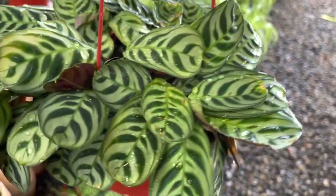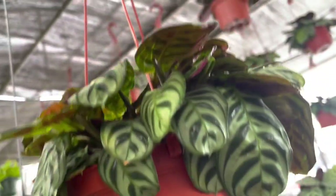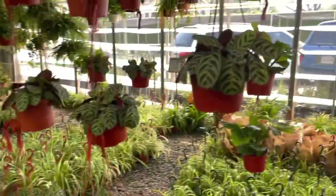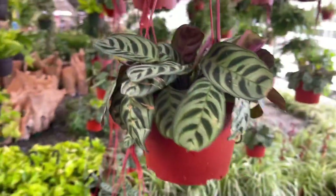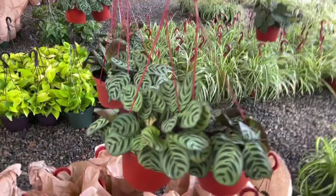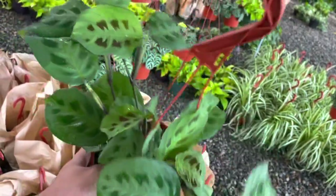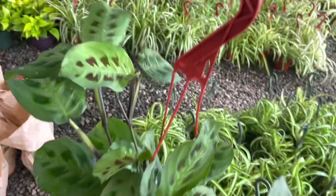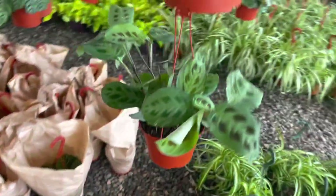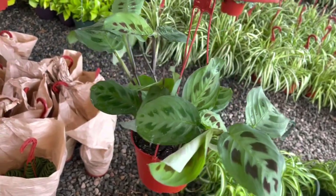I just love the leaf pattern and how the back side is purple. Prayer plants are great because there's something so fascinating about a plant that moves on its own, and these do that. This is the Maranta leuconeura, and I have to say this is one of the easiest prayer plants. I have one growing outside in full shade and it's been really happy — I've even forgotten to water it, so it's semi drought tolerant.